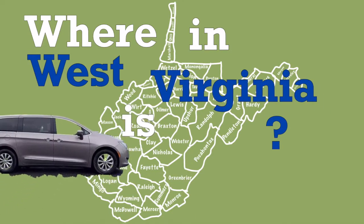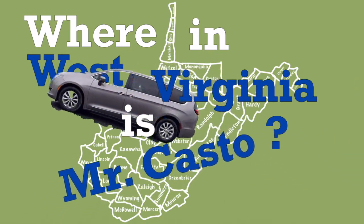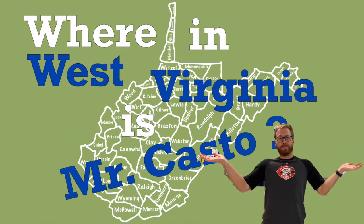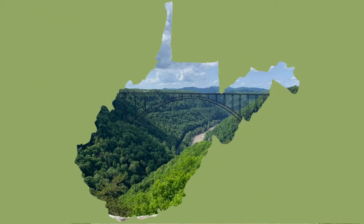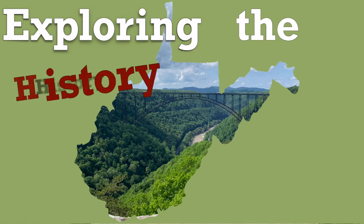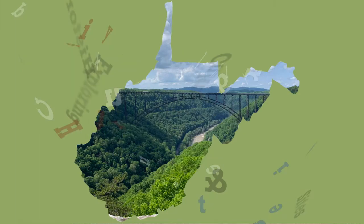Almost heaven, West Virginia, Blue Ridge Mountains, Shenandoah River. Life is old, they're older than the trees, younger than the mountains.